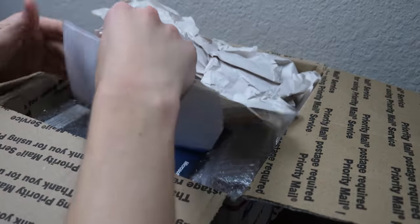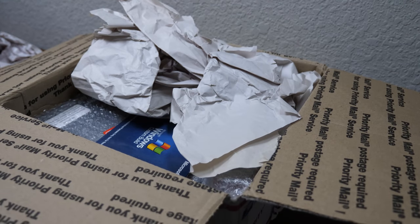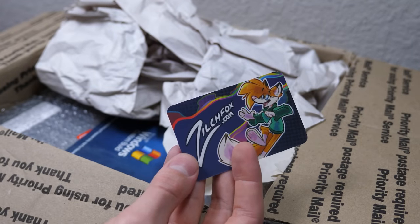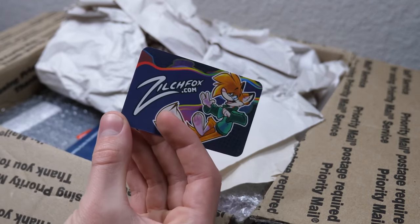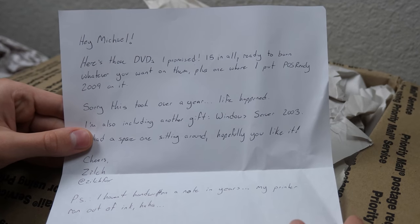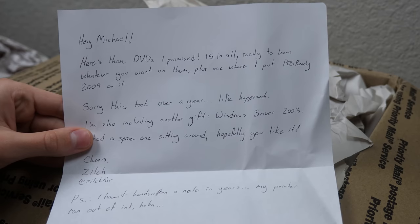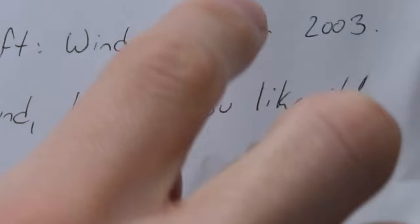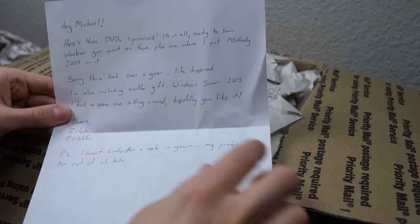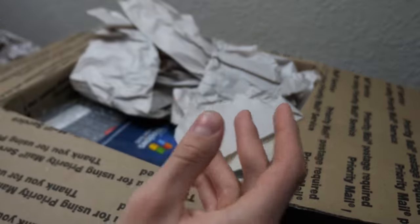Looks like we got a note here — it's a business card. Check that out. That is a super official-looking business card: zilchfox.com. The letter reads: 'Hey Michael, here's those DVDs I promised — 15 in all, ready to burn whatever you want on them, plus one where I put POS Ready 2009 on it. I'm also including another gift, Windows Server 2003 — I had a spare one sitting around. Hopefully you like it. Cheers, Zilch. P.S. I haven't handwritten a note in years — my printer ran out of ink.'